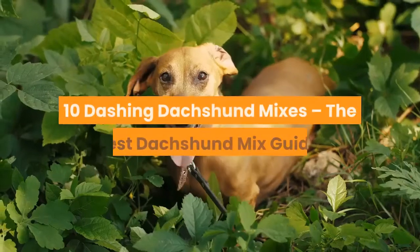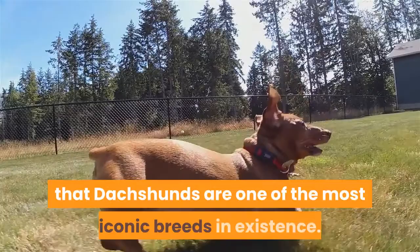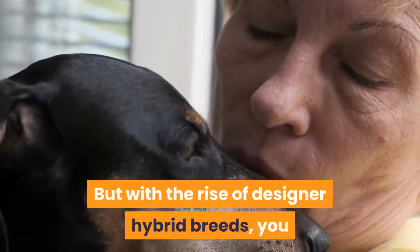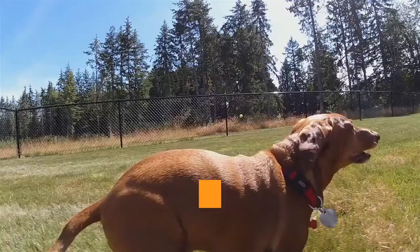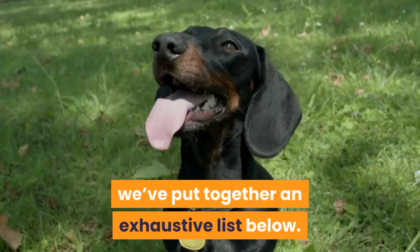10 Dashing Dachshund Mixes: the best dachshund mix guide. There's no denying that dachshunds are one of the most iconic breeds in existence. Their long bodies and short legs — you know the deal. What other dog breed has a nickname as cool as the hot dog? But with the rise of designer hybrid breeds, you now have the chance to get all the fun of a dachshund combined with another breed, bringing the best out of both. Dachshunds are known for their clever and playful nature, which can be a nice touch in many breeds. To help you find your perfect dachshund mix, we've put together an exhaustive list below.